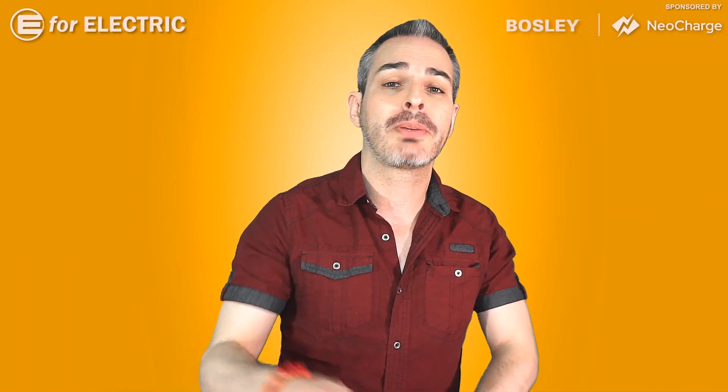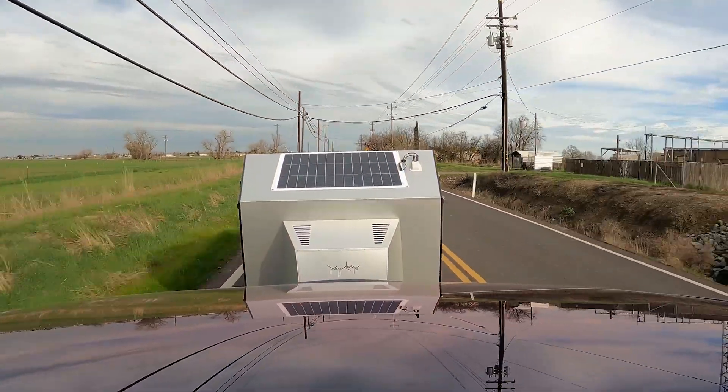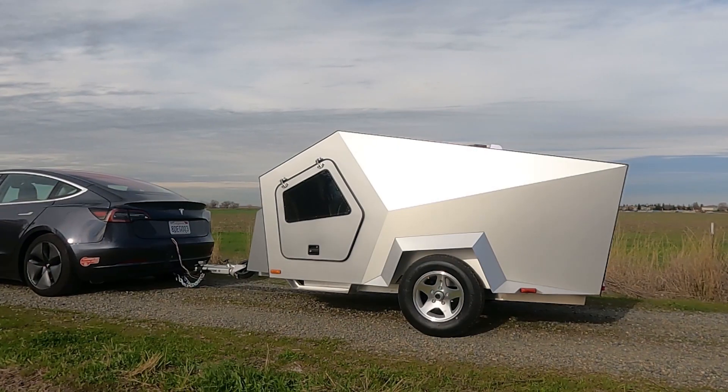The money we earn from sponsors in this video will go straight to replacing our GoPro that lasted only about 10 minutes on the roof of that Model 3. Alright, let's talk about the trailer.